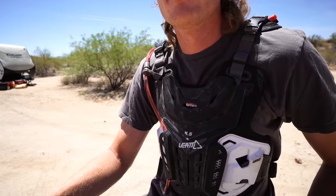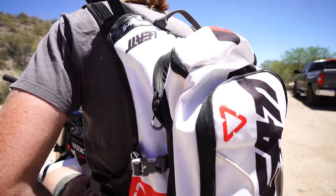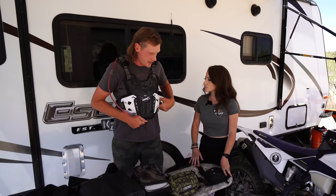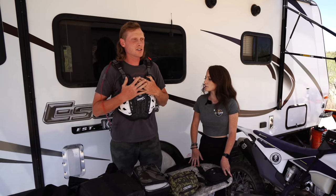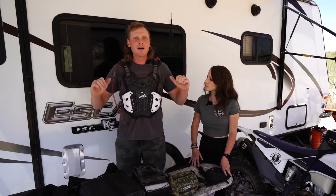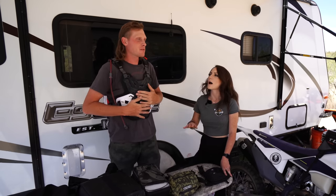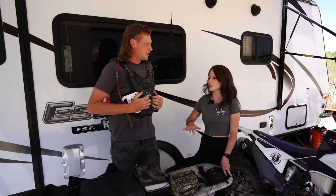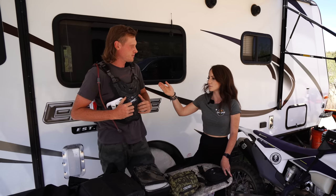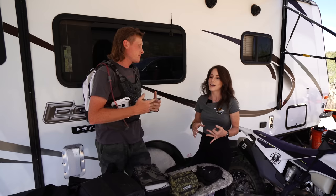It really just acts as a backpack, but they managed to make it in a way that keeps a lot of the weight off your shoulders. You've got a lot of adjustments to fine-tune the fit — if you have it tight enough it won't ride up on you. It's very comfortable. The only time this wouldn't be for someone is if they don't wear a chest protector all the time or already have an expensive one.